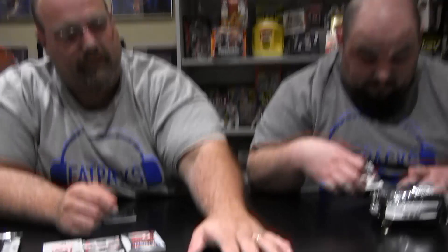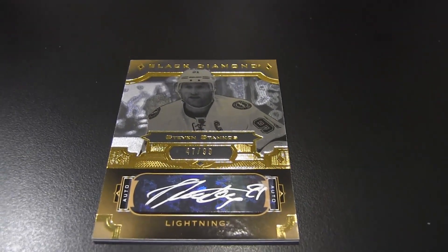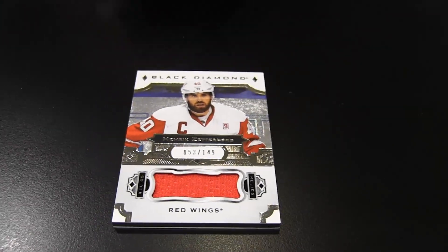I got a Steven Stamkos auto out of 99 — very cool, digging that. I'm going with a Red Wing myself: Henrik Zetterberg, the ageless wonder, numbered to 149. Very nice. Stamkos is a nice hit — there you go.